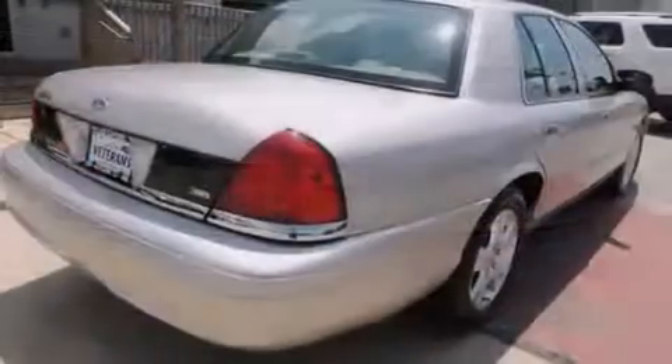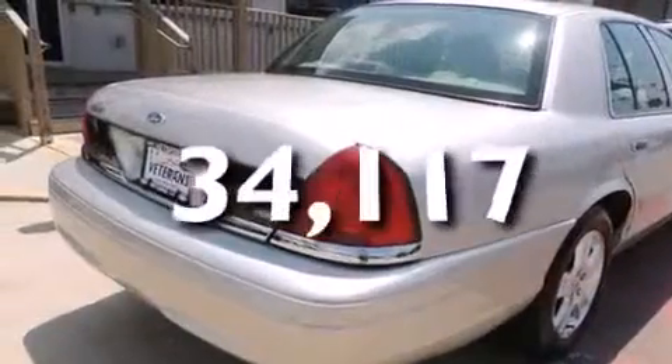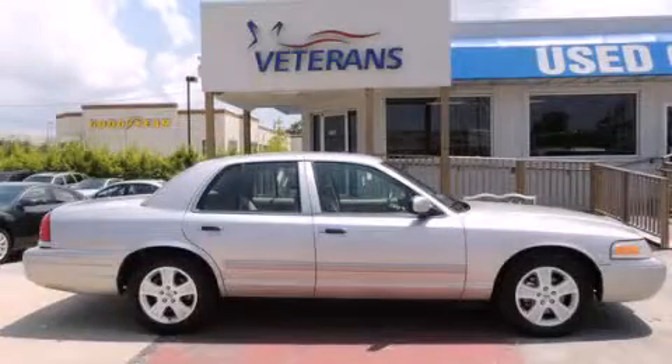A keyless entry system. This vehicle has fewer than 35,000 miles on the odometer. Please call us today for more information on this great vehicle.